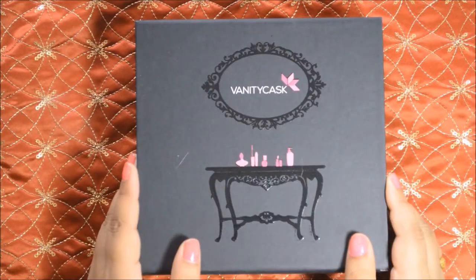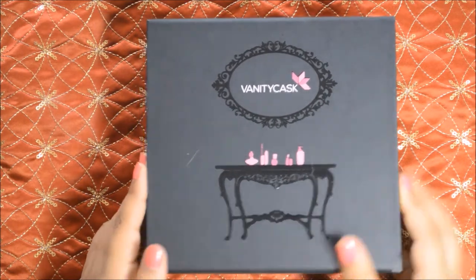In this video I am going to unbox India's one of the best luxury beauty subscription boxes, that is Valentica's beauty subscription box. They have themed their box as a Spring Edition, so without any further ado, let's check out the video and see what's inside.